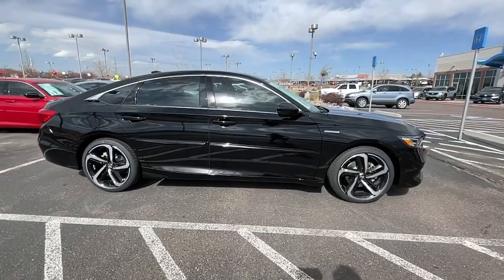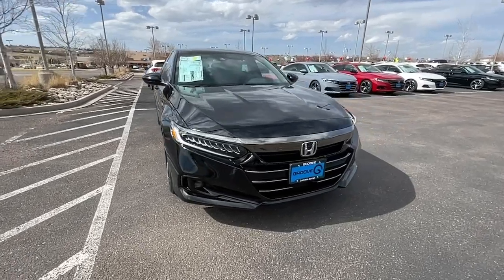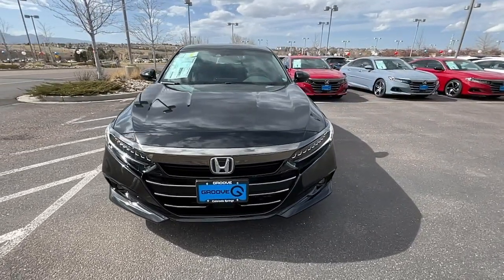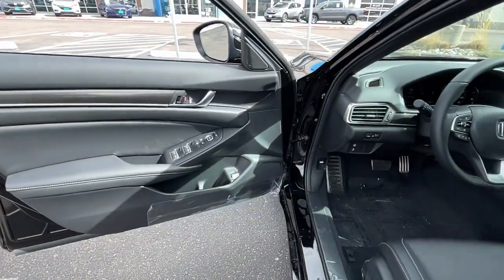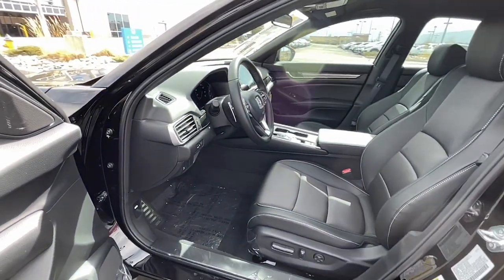These are just some of the great options this vehicle comes with: keyless entry, fog lamps, electronic stability control, intermittent wipers, trip computer, bucket seats, power windows, four-wheel disc brakes, and power steering.